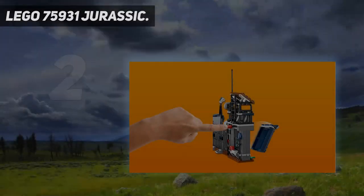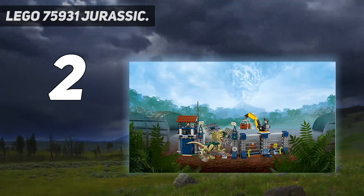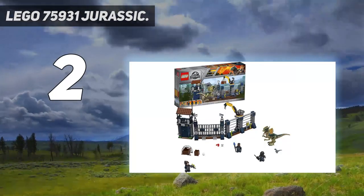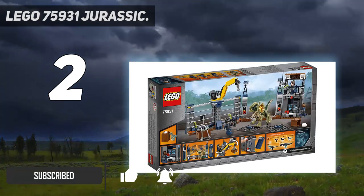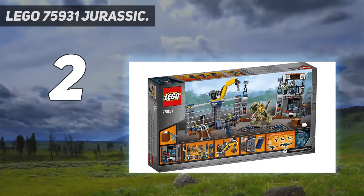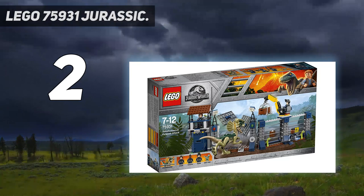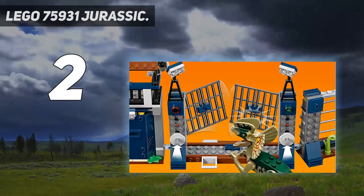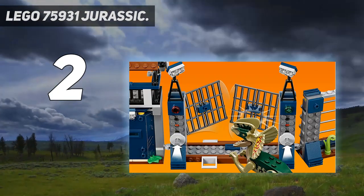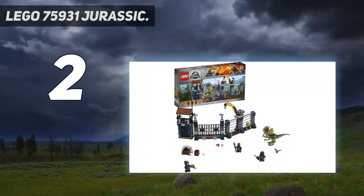Number 2 on my list: LEGO 75931 Jurassic World. This construction set features an outpost fence with a watchtower, movable crane, and exploding gate and wall functions. Includes 3 minifigures, a Dilophosaurus dinosaur toy figure, and a baby dinosaur toy. The Dilophosaurus dinosaur figure features poseable limbs, head, and snapping jaws. Accessory elements include 2 crates, a dinosaur egg and binoculars, plus a tranquilizer gun. LEGO Jurassic World Fallen Kingdom building sets are compatible with all LEGO construction sets for creative building.